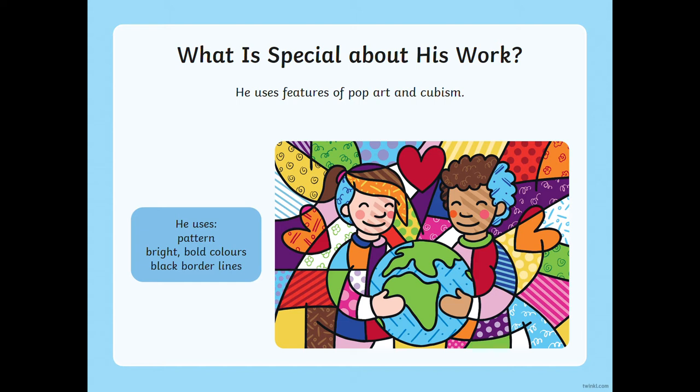So what's special about his work? He uses features of both pop art and cubism, and looking at this example here you can see that he uses pattern, bright bold colours and black border lines. What's really special and clever about his artwork is that even though it's split into different sections and each section is a different colour and has a different pattern in it, you can still clearly see what the original picture was.